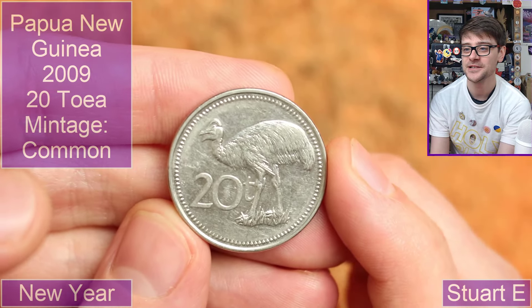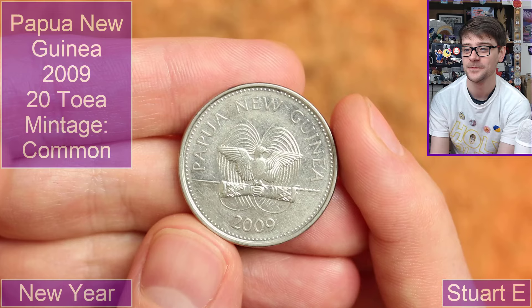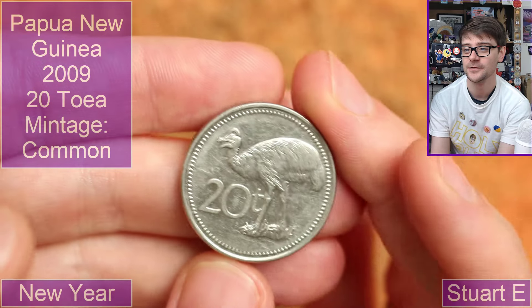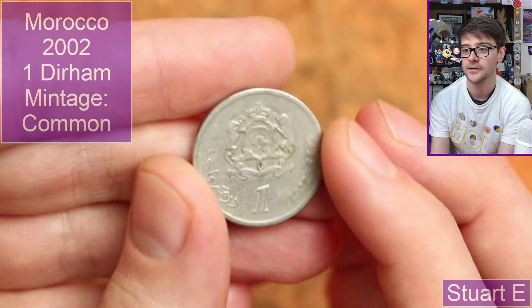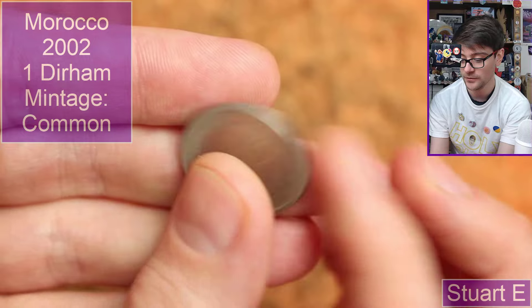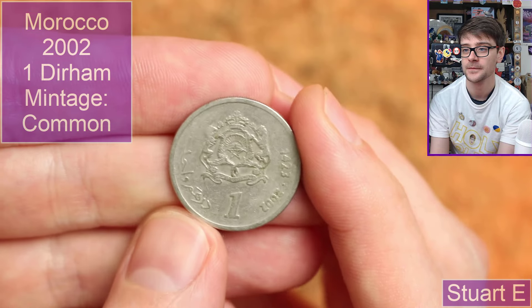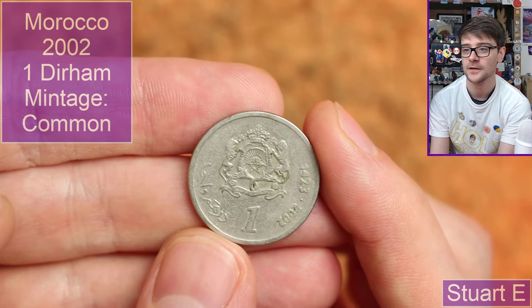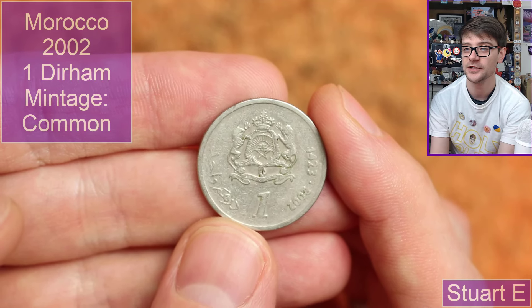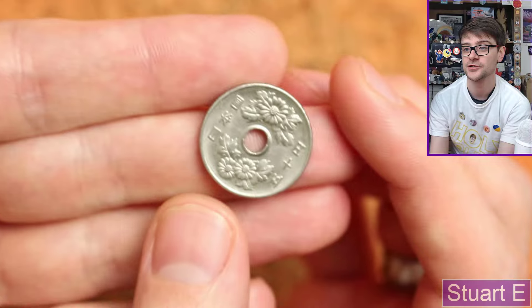Another Papua New Guinea 20 thingamajig — I think Toa is right. 2009 on this one. Going back to what I think is Morocco again, 2002. I've been to Morocco once when I was much younger. I just can't recall what the denomination is. I want to say something like 'Santeem' but I think that's Egypt, isn't it? Just going to show how bad my memory is.